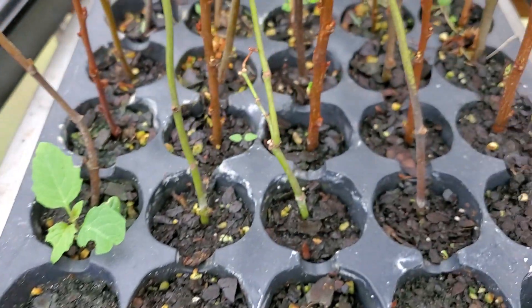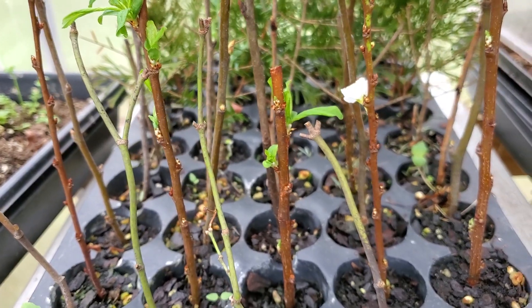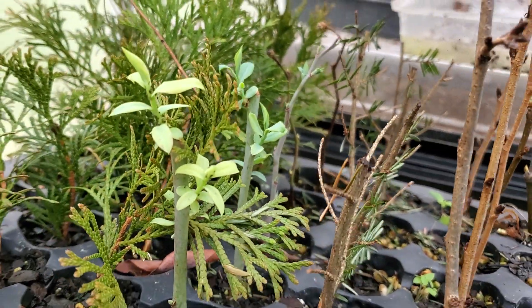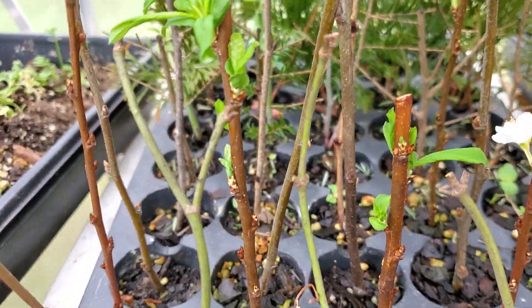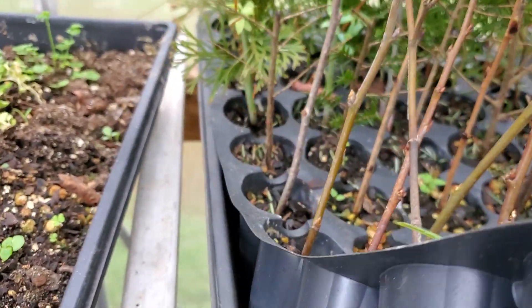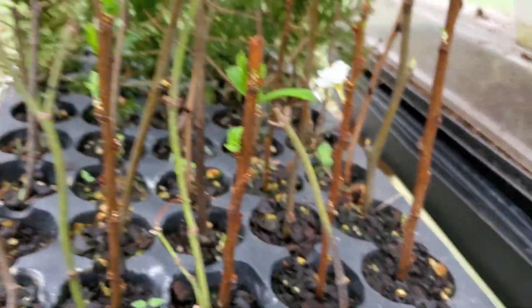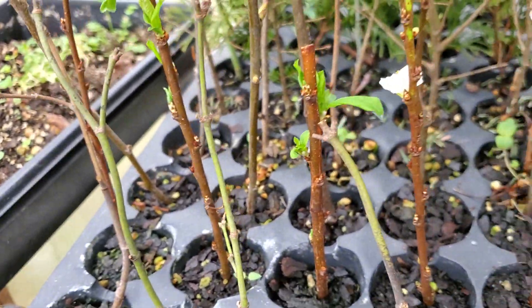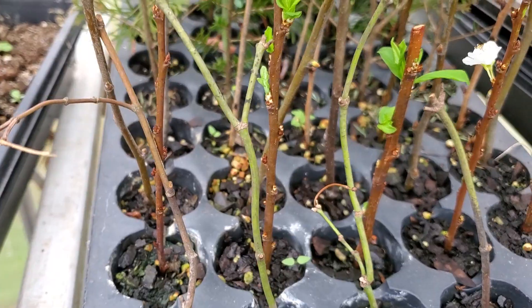Over here there's some plums starting to root too. I've got some hemlock that didn't do well — I was just experimenting and had never done a hemlock before, so I thought it'd be worth a try. I've also got some blueberries over here — they're really leafing out good but I don't think they have roots yet. If you want to check roots without pulling too early, look underneath your flat — if you see a root coming out, you know that plant has rooted and you can go ahead and transplant. You're better off just leaving the cutting in longer and making sure it roots than to disturb it.